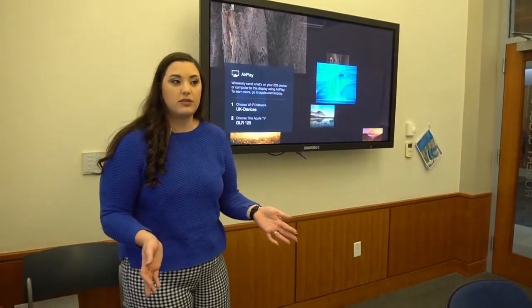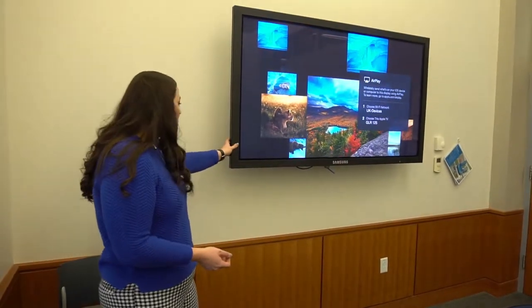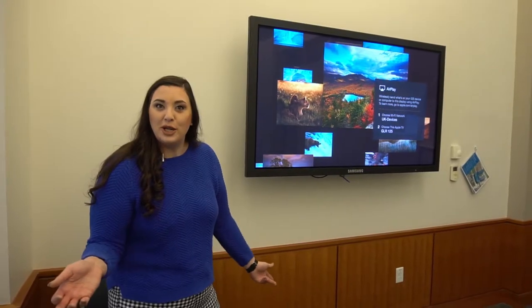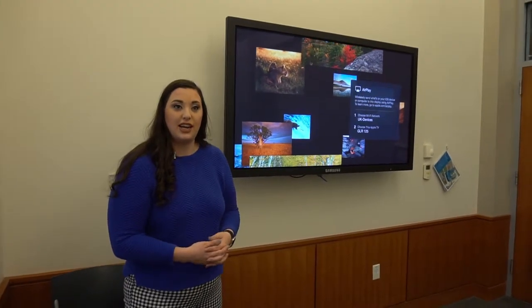This is one of our GLRs, or group learning rooms. Normally during blocks week or any time there's a big exam coming up, you'll have a lot of students come in here and use these rooms to study. These TVs are connected with AirPlay, so when you get your iPad as part of the iPad initiative when you come through the curriculum, you'll be able to AirPlay your notes up onto the screen or look at Quizlets or anything else you need in these rooms.